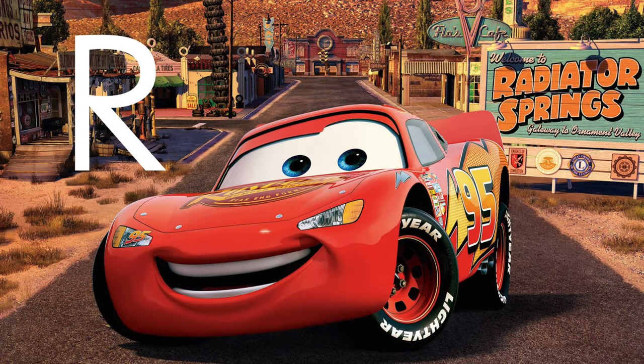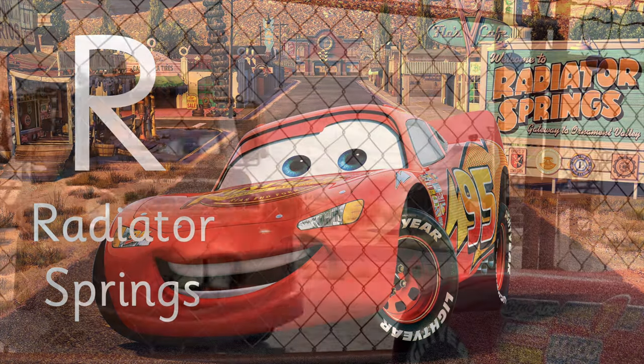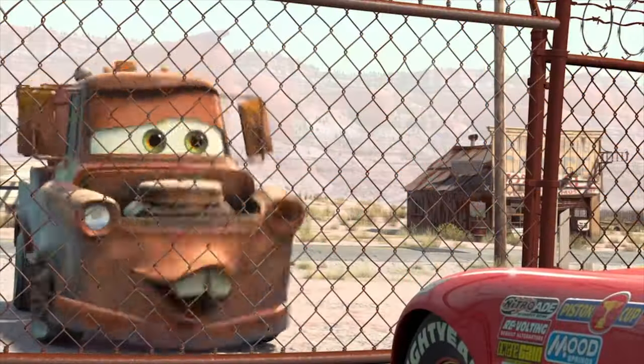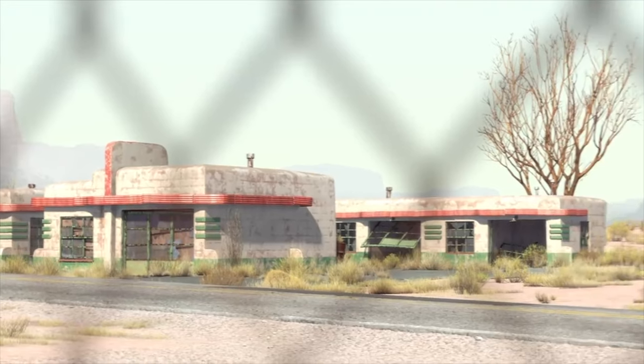Letter R is for the iconic town — it's called Radiator Springs. R is for Radiator. You're in Radiator Springs, the cutest little town in Carburetor County.